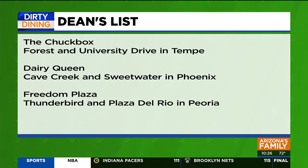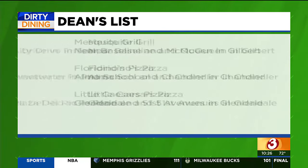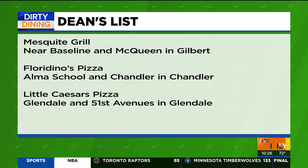The Dean's List includes the Chuck Box at Forest and University Drive in Tempe, Dairy Queen near Cave Creek and Sweetwater in Phoenix, Freedom Plaza at Thunderbird and Plaza del Rio in Peoria, and the Mesquite Grill near Baseline and McQueen in Gilbert.